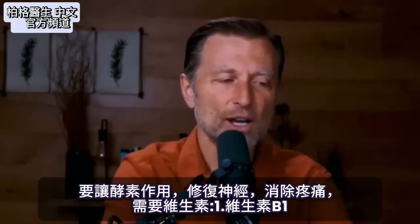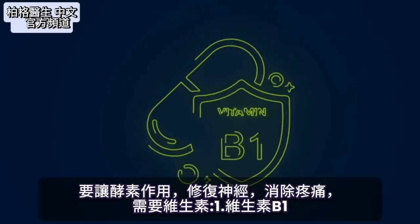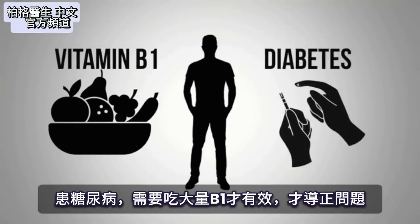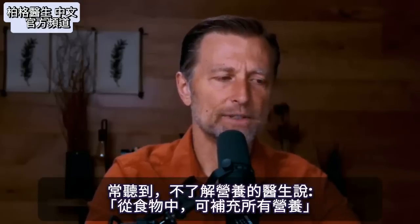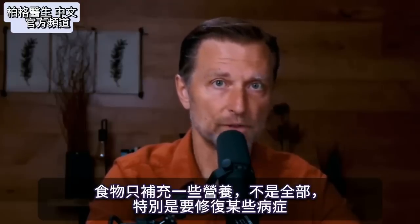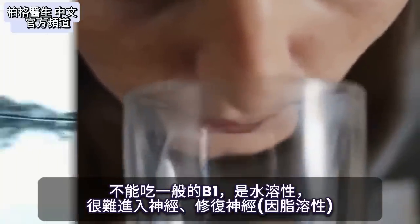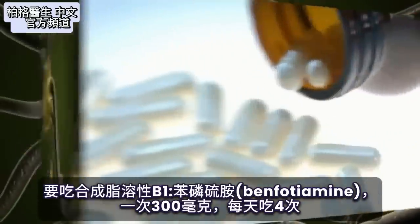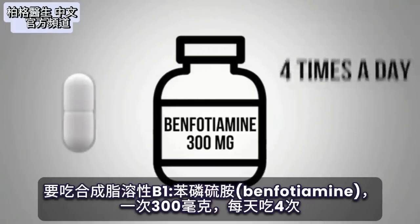The big question is: what are these cofactors that allow the enzyme to work and start to heal these nerves so you can get rid of the pain? The first one is vitamin B1. If you try to get your B1 from your diet when you already have diabetes, you're going to have a really hard time because you need a lot of it therapeutically. B1 is water-soluble, so it has a hard time getting into the fat-soluble nerve to fix it. So a synthetically made fat-soluble B1 called benfotiamine is used — it typically comes in 300 milligrams, and you take one of those four times a day.